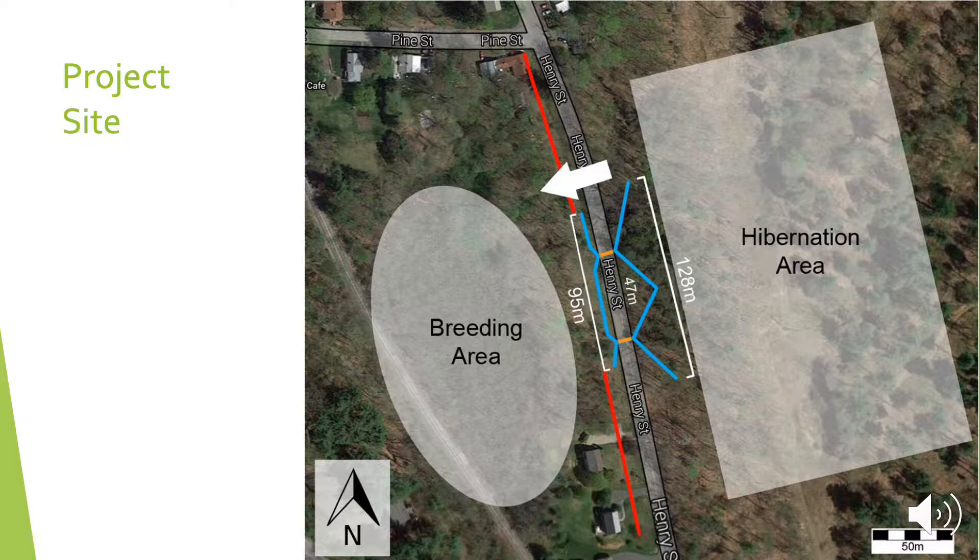This is a brief picture of the project site showing where the salamander tunnels are located. On the right is the hibernation area where most of the salamanders will migrate from. In blue are the drift fences. The little yellow marks on the roadway are where the tunnels are located, and the red line shows the extent of salamander crossings. Although salamanders have been known to cross here, there is very little known about the crossing efficacy of tunnels for amphibian populations, and currently there is very limited research on the subject.